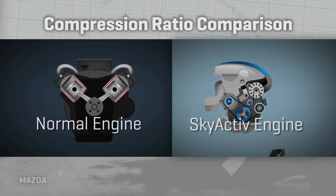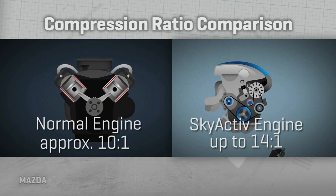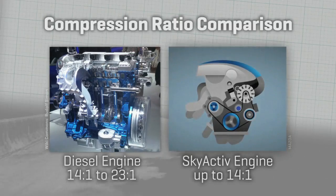So what is SkyActive technology? Basically, it compresses the air-fuel mixture to a much higher degree than you normally see in a production gas engine car — up to a 14 to 1 ratio, which gas engines don't normally approach. That's actually verging on diesel levels of compression.